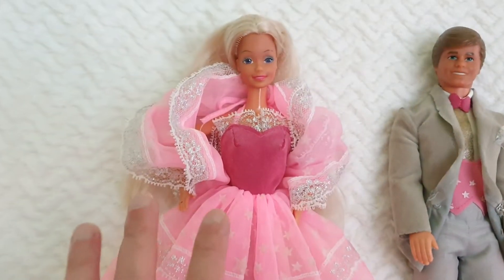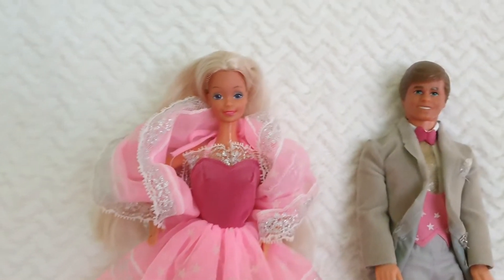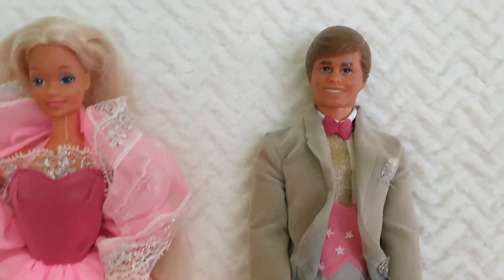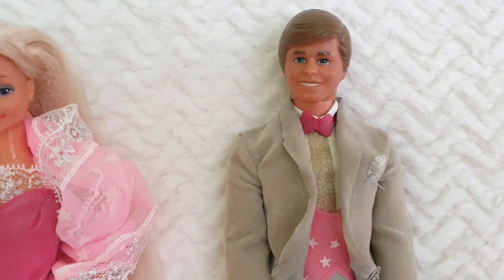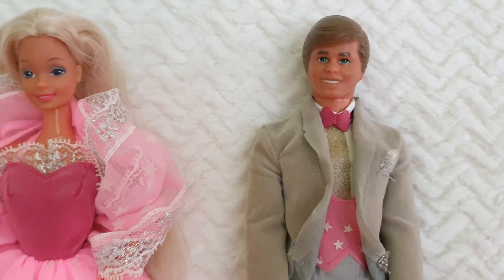I do have other fashions from the same Dream Glow line, so I will be showcasing those in the future as well. And here we have Ken — he looks so cool. This is the face sculpt they used, even the same hair color, that we can see him sporting in the Toy Story movies.